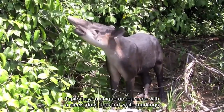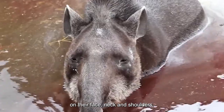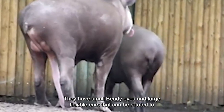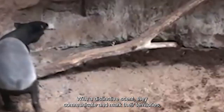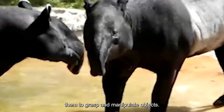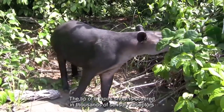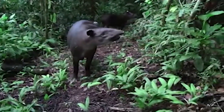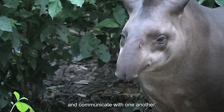Tapirs have a unique appearance, with a sleek, dark coat and white markings on their face, neck, and shoulders. They have small, beady eyes and large, flexible ears that can be rotated to pick up sounds from any direction. With a distinctive scent, they communicate and mark their territories. Their elongated and flexible snouts, with a fleshy, prehensile tip, allow them to grasp and manipulate objects. The tip of a tapir's snout is covered in thousands of sensory receptors known as tactile hairs, which are incredibly sensitive to touch. These hairs help tapirs locate and identify food, navigate their environment, and communicate with one another.